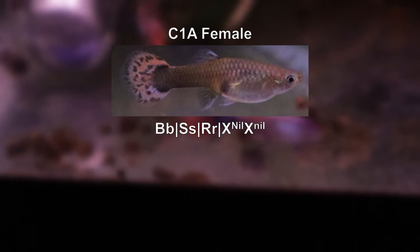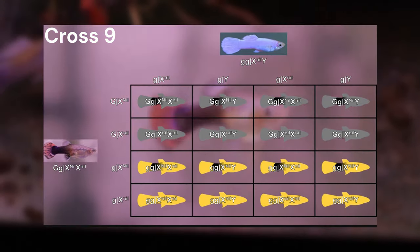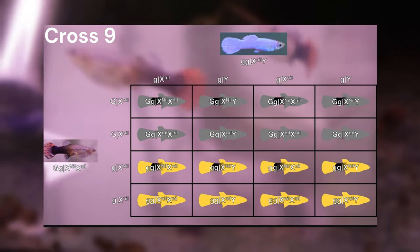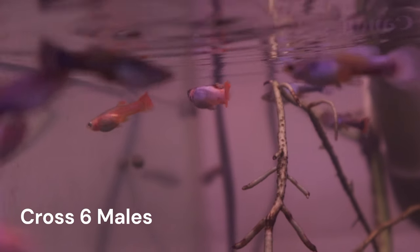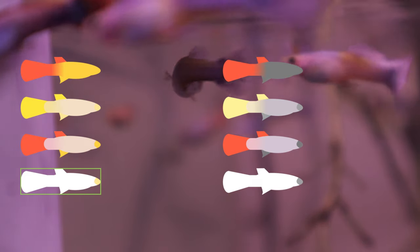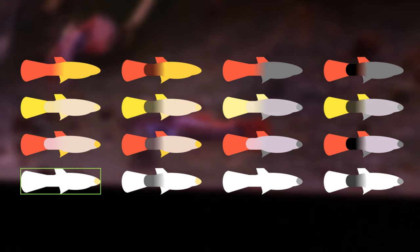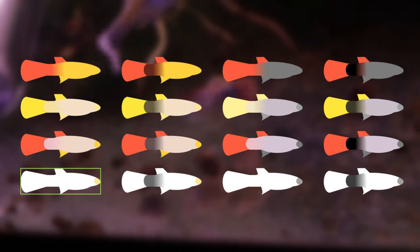The half-black gene is a little more complicated than the other three autosomal genes. In the video linked in the corner, I go through what to expect in the offspring when crossing a heterozygous half-black female to Gandalf. The short of it is that 50% of the offspring are expected to express the half-black characteristic. This will still be true in cross 6. We will have all the 8 possibilities shown earlier, but now they all have a half-black version too. This brings it up to potentially 16 different color varieties. It's honestly kind of overwhelming.